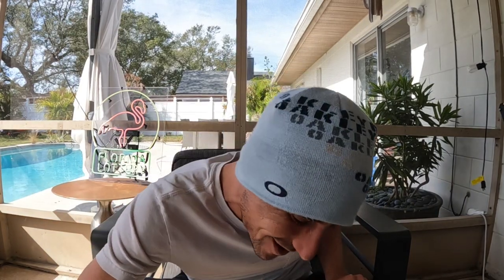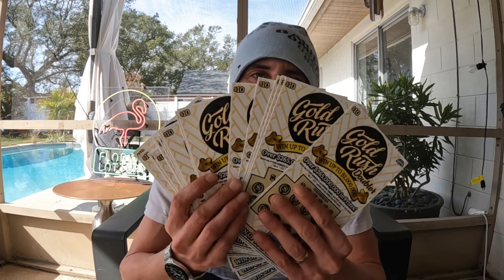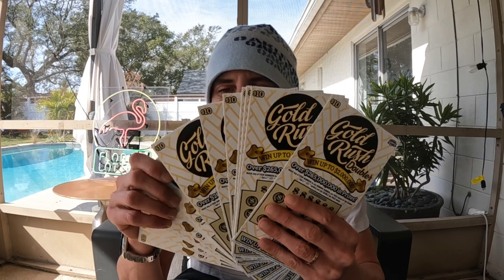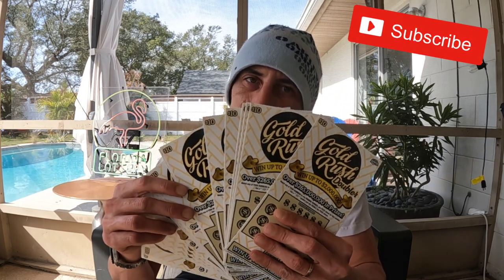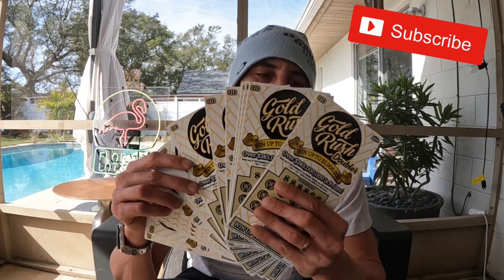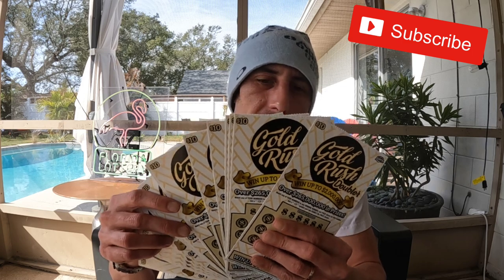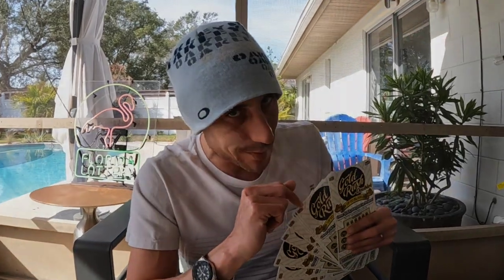What up YouTube, what up guys! Welcome to Scratch Life. Today we're gonna scratch 20 of the new $10 Gold Rose Doubler. We're gonna wrap up the pack — I bought the whole book on Monday when the ticket came out. We've scratched all the way up to ticket 40, and I believe we have $290 back. Correct me in the comments if I'm wrong. Let's get right into this after you subscribe.